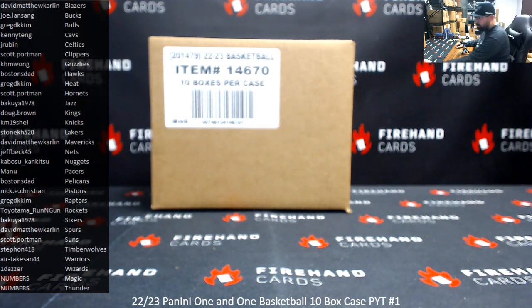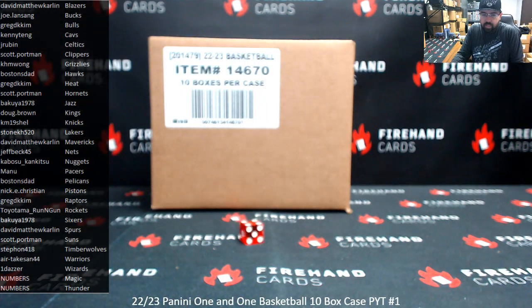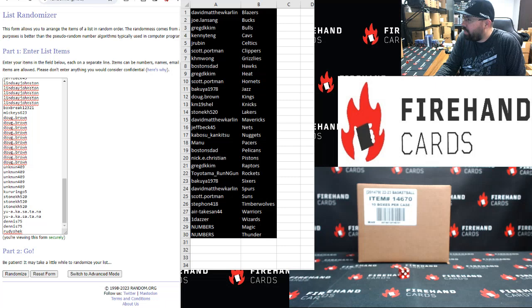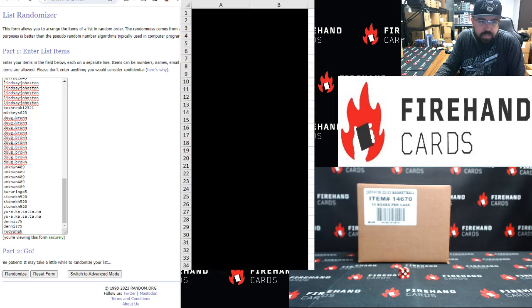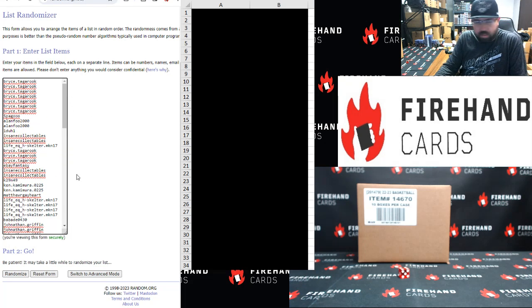In the event that we pull a redemption card for either of those two teams, that redemption card goes to an automatic draw amongst all participants. And that die barely stayed on the table — four clicks. All right, let me drag this other spreadsheet here and do a nice little swerve. Rudy Shaq bottom, up top is Bryce. All right, four clicks. Here we go.